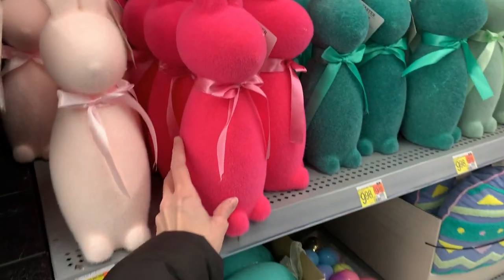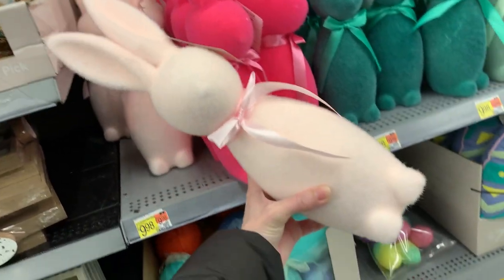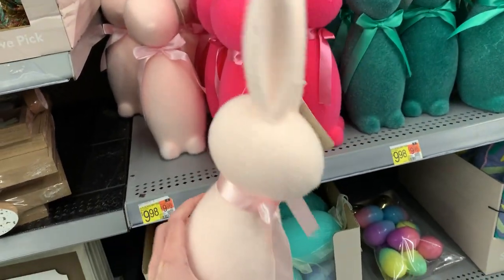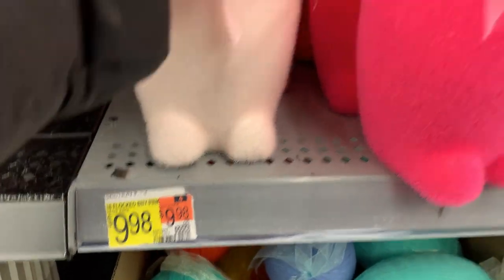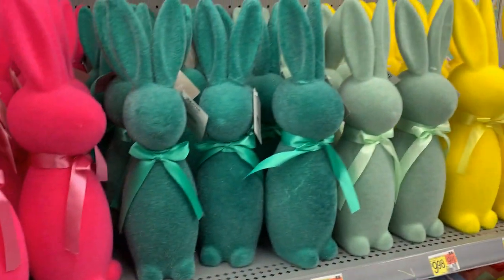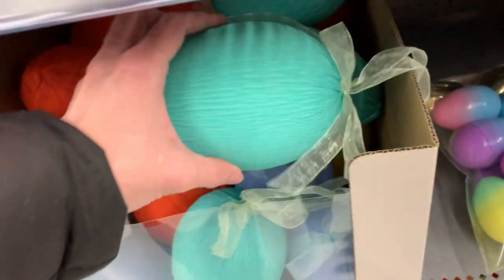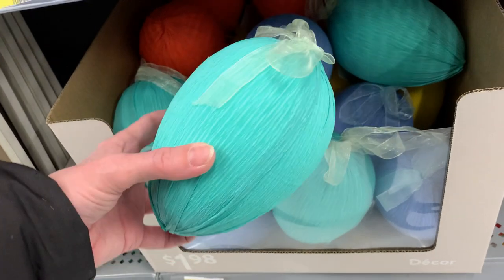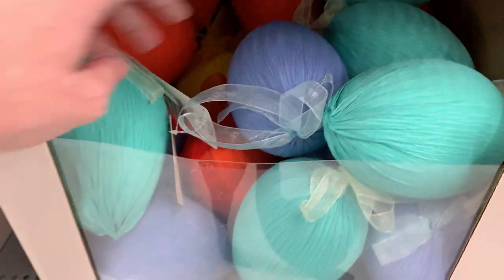Here are some stylized Easter bunnies — pretty big, with a flock texture that makes them sort of fuzzy, and pretty ribbons around their necks. These are actually larger versions of bunnies sold at Michael's. Lots of colors to choose from — I'm kind of partial to the pink and light green. There are also some more large decorative Easter eggs wrapped in paper with little ribbon hangers, priced at $1.98.